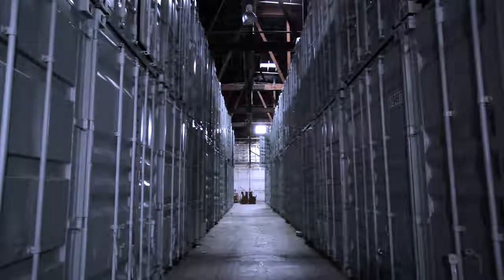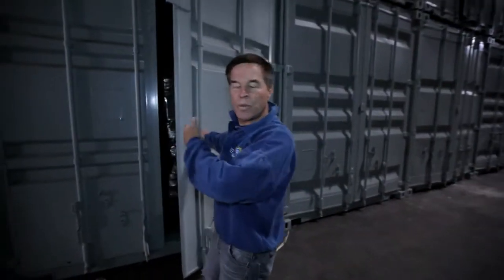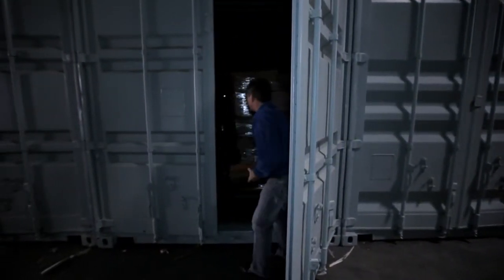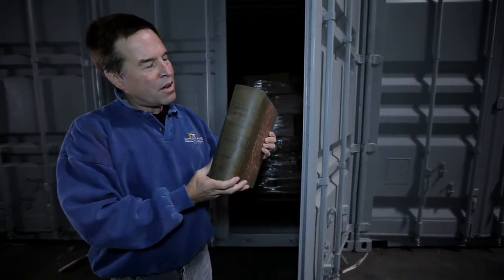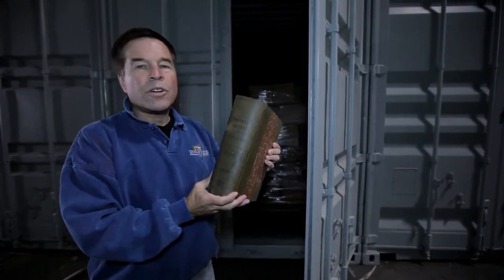There are estimates that there are 100 million books that have been published in the world — we'd like to get one copy of each. Our initial target is 10 million volumes, which is about the size of Princeton University, Yale University, or the Boston Public Library. Inside each storage unit you'll see the boxes, the books, the pallets. The one I have in my hand — the British Patent Office was deaccessioning a collection, actually throwing them out, and we were fortunate enough to get a copy of these.